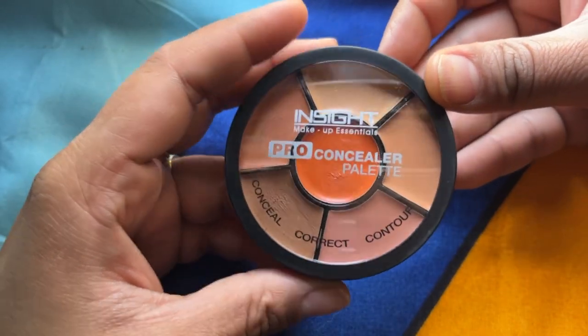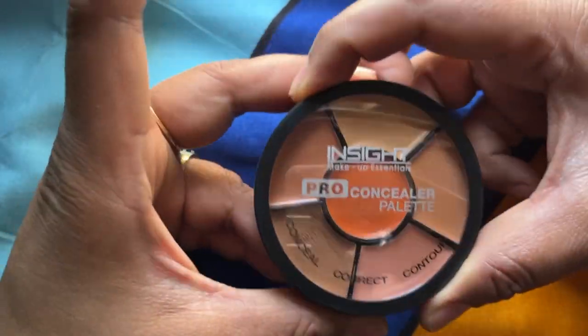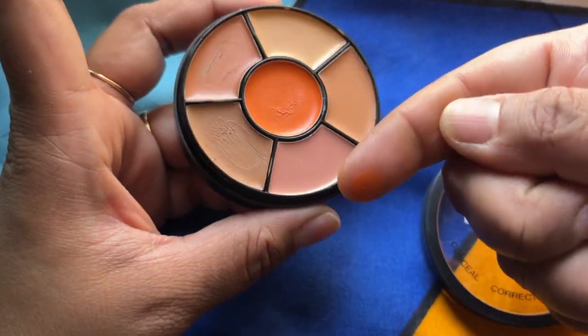It's a simple plastic palette where the outer cover is transparent. It's a basic concealer, contour, and color corrector palette.